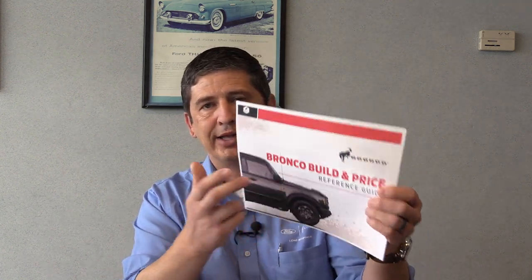On our website, lawmcarthur.com, under the new tab we have a Bronco page. There's a nice PDF guide put out by Bronco Nation that I found on bronco6g.com. On that page, for each model like the Black Diamond, it shows what the trim gets from Big Bend plus additional features, along with available packages and standalone options — though it doesn't include pricing. You can download it to your phone as a PDF to reference at any time.